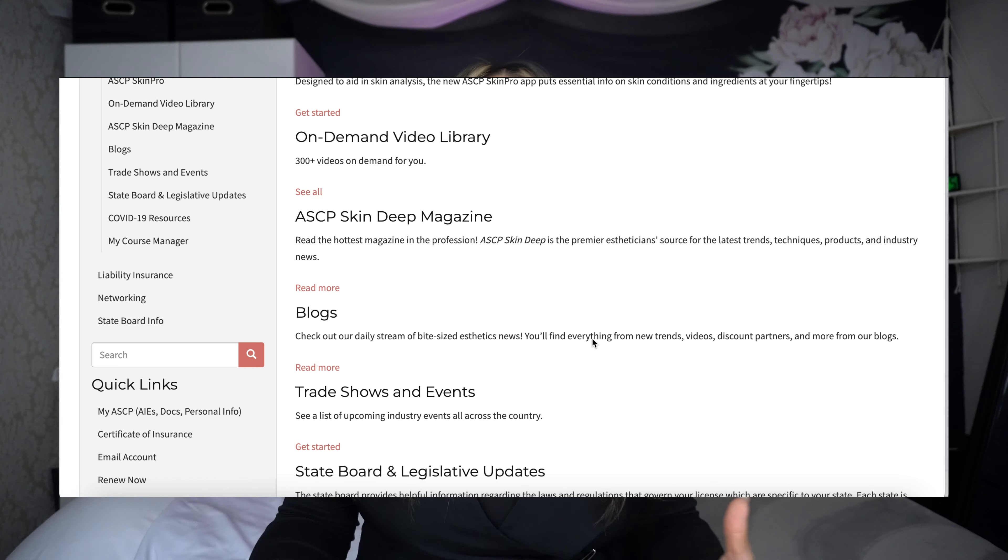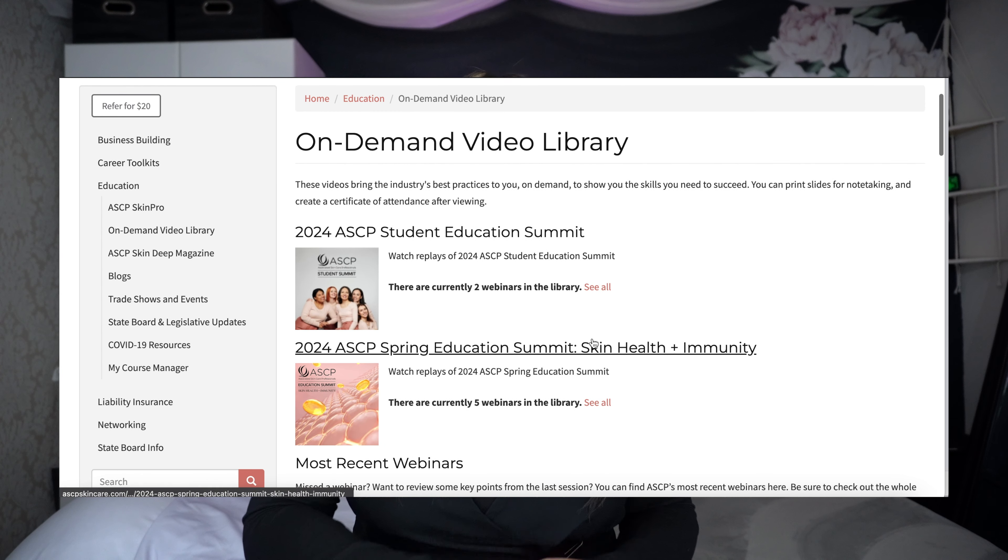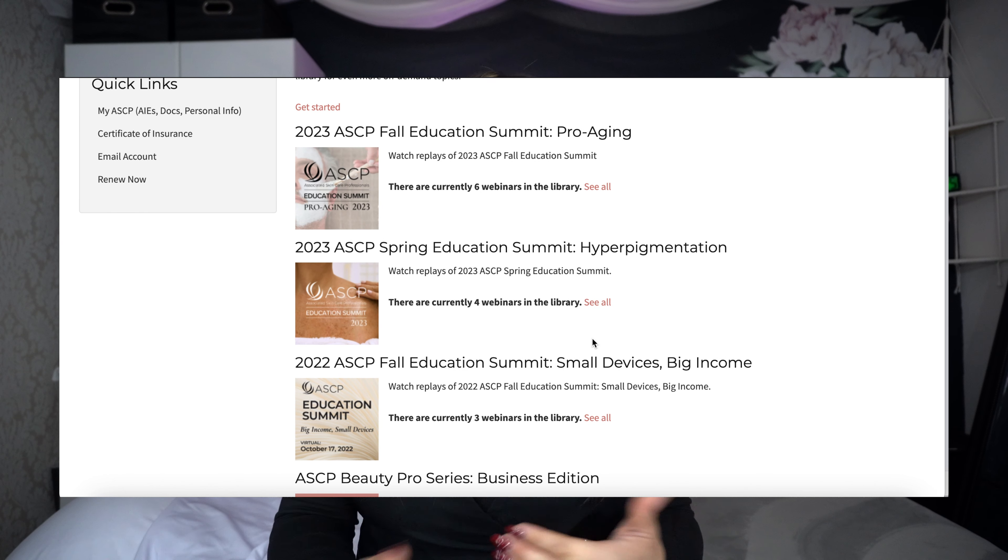They also offer another tier of insurance called Business Personal Property insurance, or BPP, and this is going to provide coverage for your skincare business and can be added to your membership. It includes coverage for your products and your equipment — all covered by this add-on policy. So not only does it provide you professional liability insurance, but it also provides education resources, community, and career support.